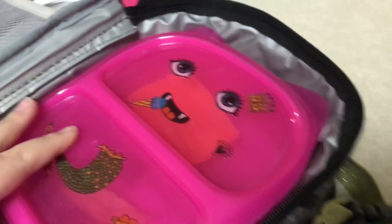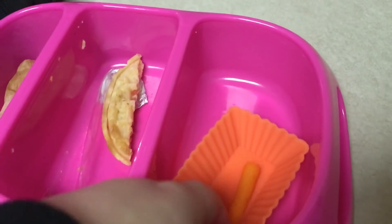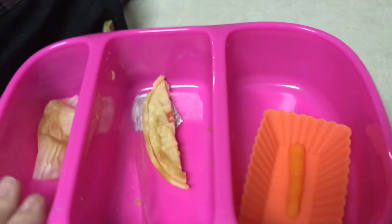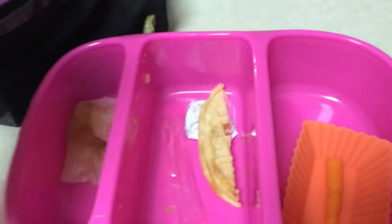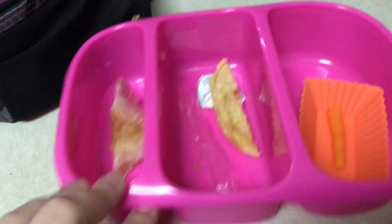Thursday after school — it's looking pretty empty! Looks like she ate all the carrots except for one, and she has one tiny little waffle piece left. Someone had a birthday at school because she got a little cupcake. So she did really good today.